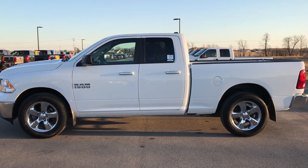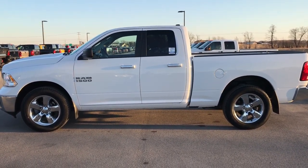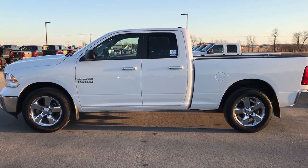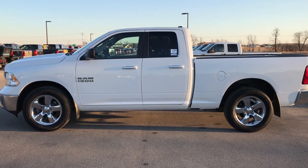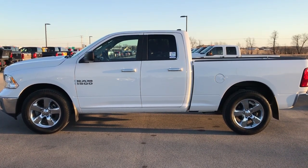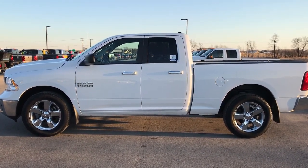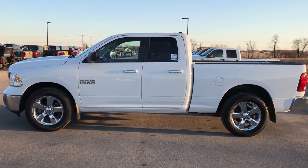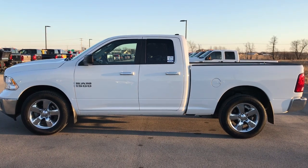Thank you so much for checking out the video. If you want to make this one yours, give us a call right now at 920-921-0850. Ask for one of our sales associates to make this truck yours today. Once again, that number is 920-921-0850. Thanks again for checking out the video. Go to youtube.com/summitauto and remember to like, subscribe, and share on this video and all the videos you see there.